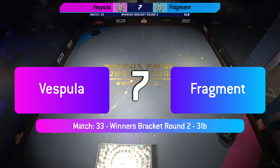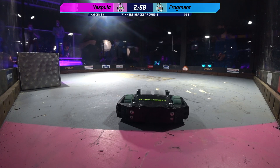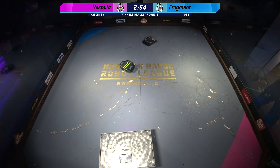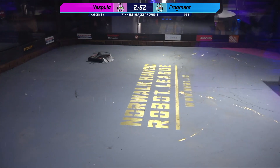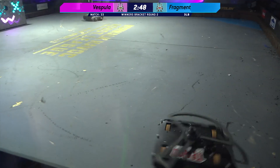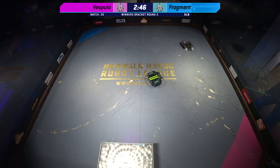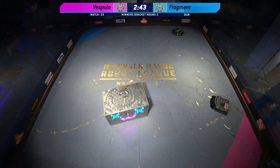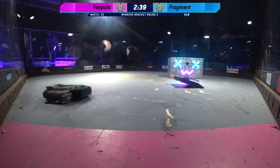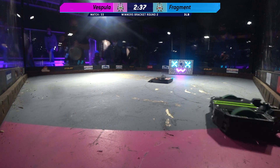Alright, here we go — these builders are ready. Six, five, four, three, two, one — fight! Beautiful spin up from both of these bots, cautiously approaching each other. Wow, nice big hit there, and Fragment is getting the better of these first exchanges.